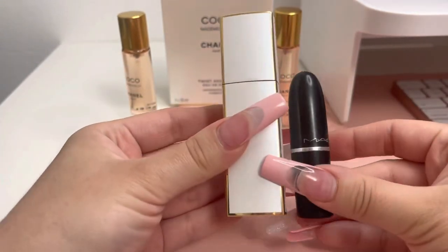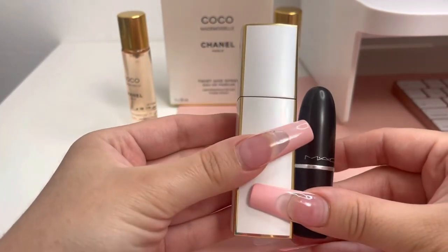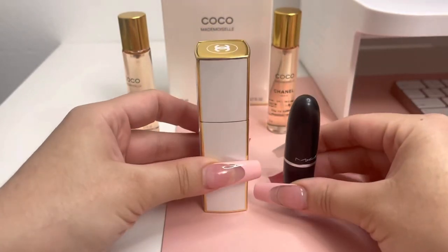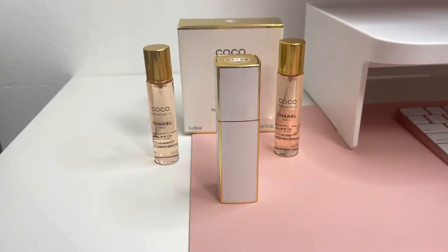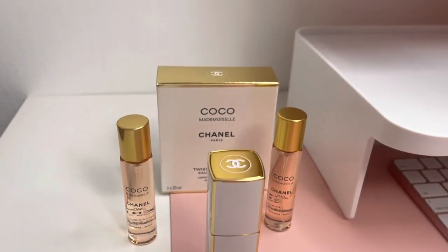I feel like this is the perfect size on-the-go fragrance — it is not too small and it's not too big. Here I am comparing it to my hand, and here's a size comparison to a MAC lipstick. Thank you so much for watching and I will see y'all in the next one, bye!